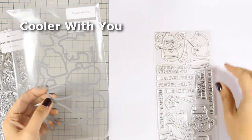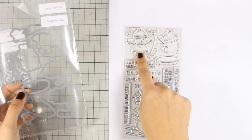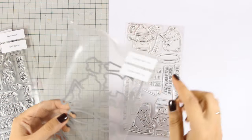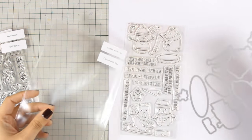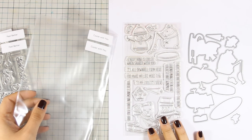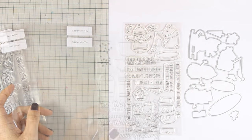Another adorable stamp set which is perfect for winter is this one, called Cooler With You. I'm going to take it out of the plastic bag so you can see it better. It features two snowmen and two polar bears as well as beautiful sentiments to go together. There are also matching dies. There is also a tiny little penguin which I think is very adorable, so I'm going to use that tomorrow and show you an idea on how you can use it.